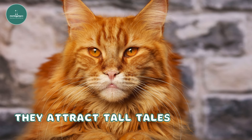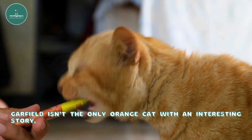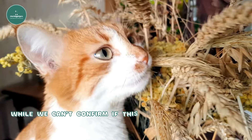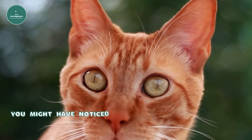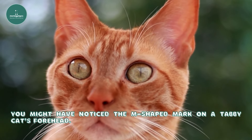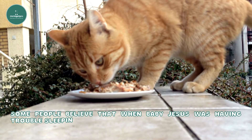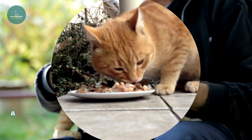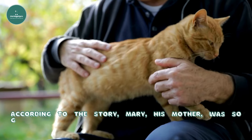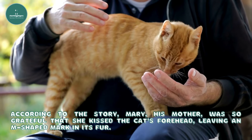They attract tall tales. Garfield isn't the only orange cat with an interesting story. You might have noticed the M-shaped mark on a tabby cat's forehead. Some people believe that when baby Jesus was having trouble sleeping, a ginger tabby cat comforted him. According to the story, Mary, his mother, was so grateful that she kissed the cat's forehead, leaving an M-shaped mark in its fur.